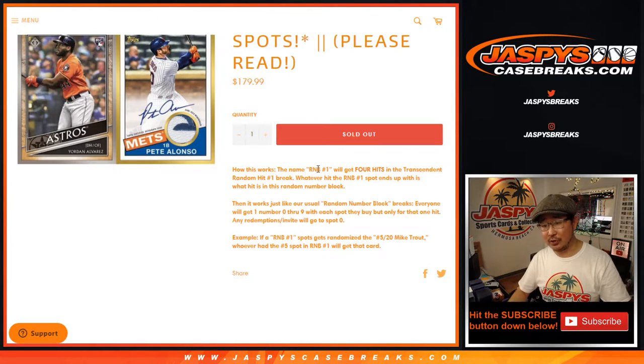Whatever hits those are, it then turns into a number break. So if the R&B No. 1 spot gets randomized to the Mike Trout, and the Mike Trout is 5 out of 20 and you have No. 5, then you'll get that card. If it lands on a redemption or an invite, it'll go to zero.